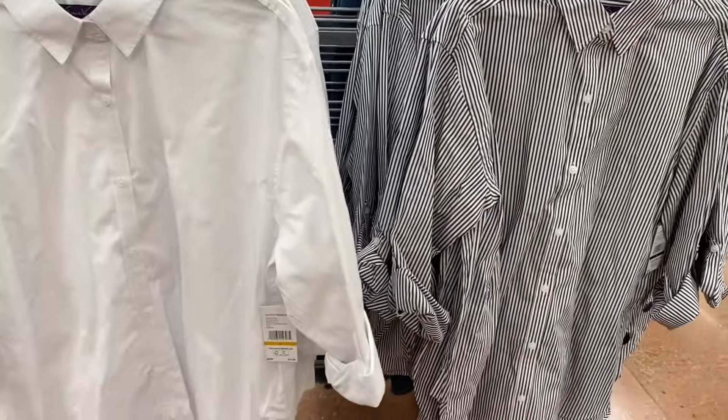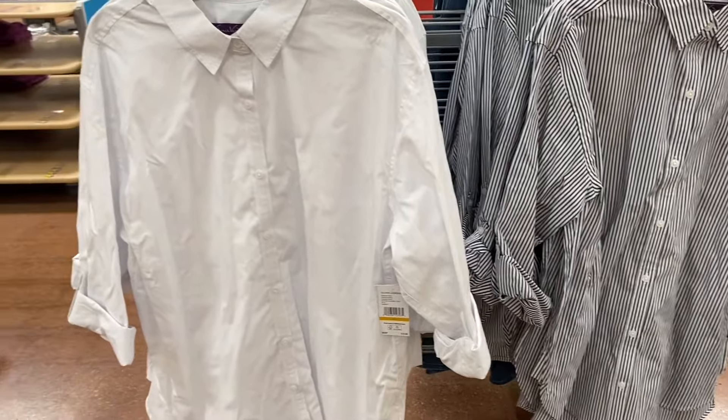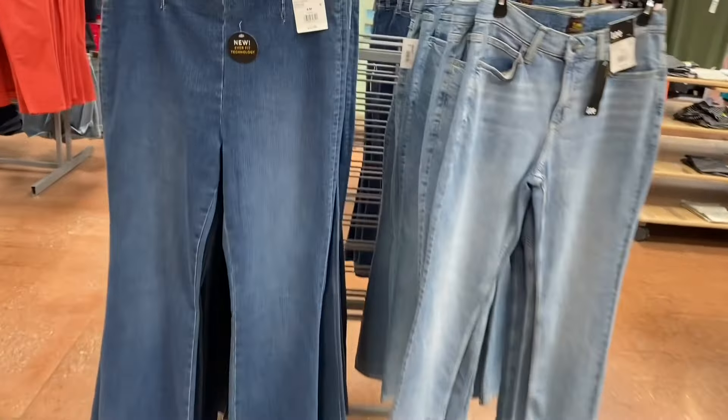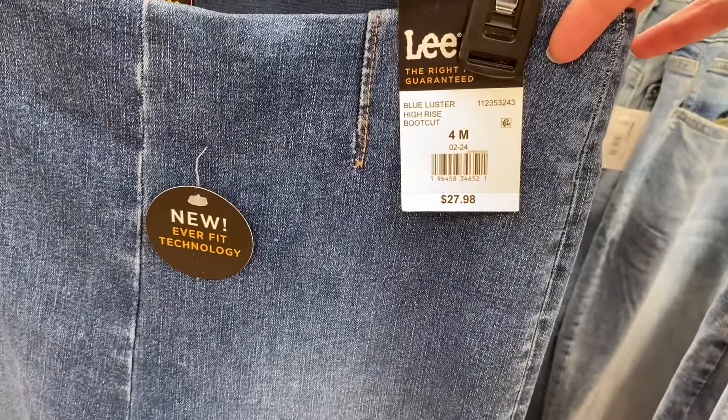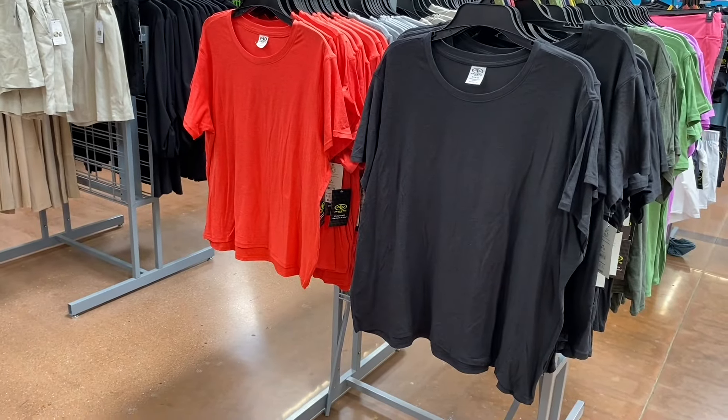You can also get the Gloria Vanderbilt shirt in a gray and white striped option. They also have new Lee jeans — the blue Lester high-rise boot cut for $27.98, which is a pull-on style and slightly washed out. There's also a slim straight with a 28-inch inseam for $29.98.